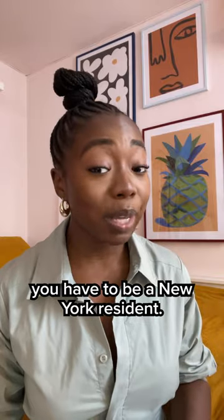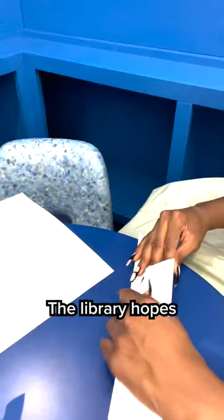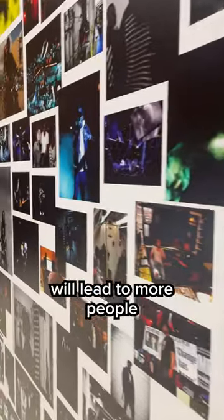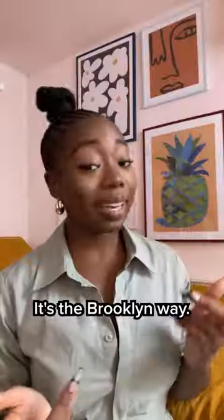In order to get the card, you have to be a New York resident, but even if you aren't, the exhibit is still worth the trip. The library hopes all those new accounts will lead to more people taking advantage of the resources they now have access to. It's the Brooklyn way.